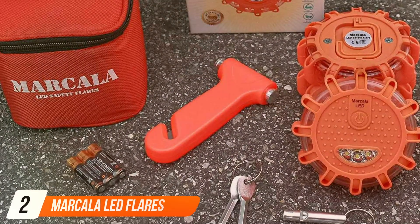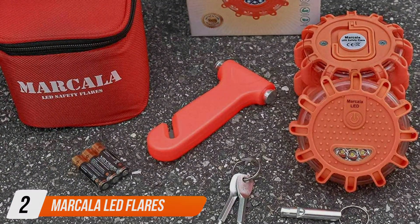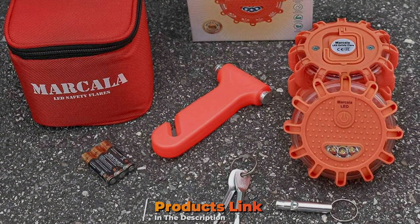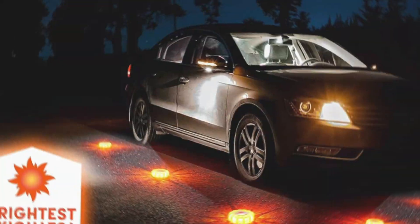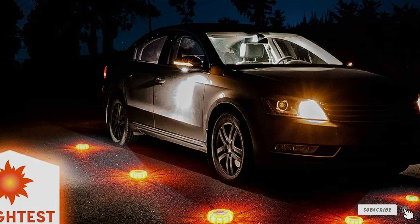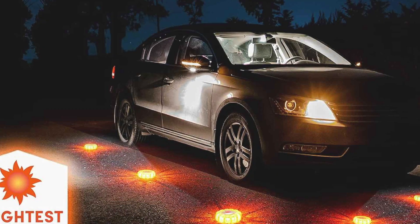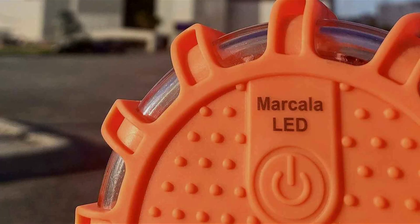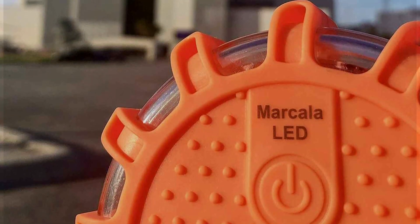Number 2: Markella LED Flares. Let's talk about the Markella LED Flares. These flares are designed with durability and ease of use in mind, making them an essential safety tool for any vehicle. Their sturdy construction features reinforced shock-resistant plastic that can withstand the impacts commonly encountered in roadside emergencies, ensuring long-lasting usability.